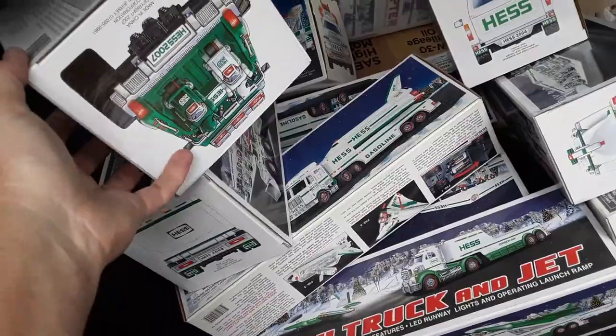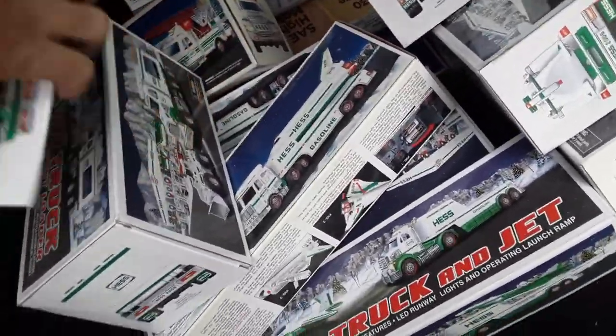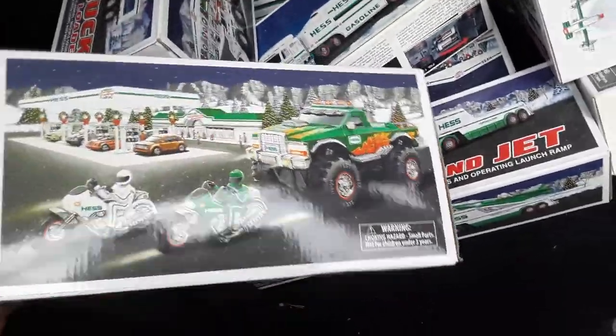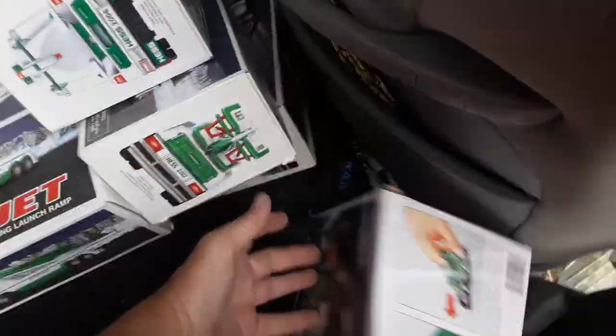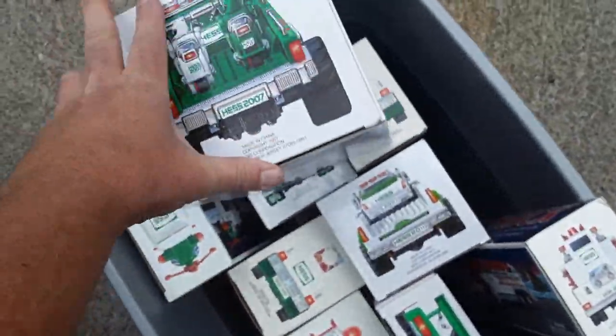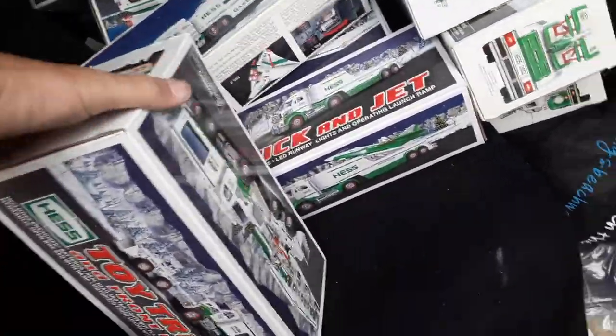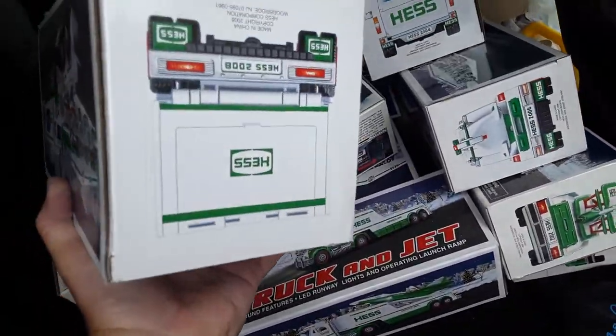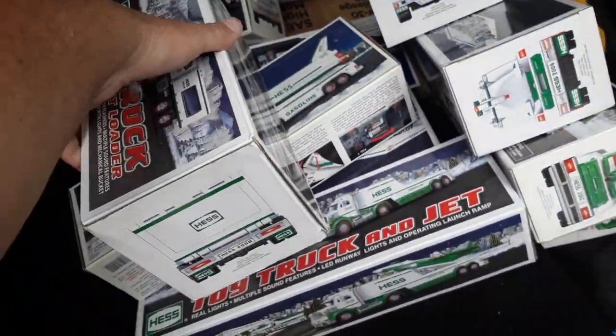No — okay, so that's 2007. Alright, 2007. Some of these, the box popped open, but they look kind of new — I guess they didn't tape the boxes. 2008.